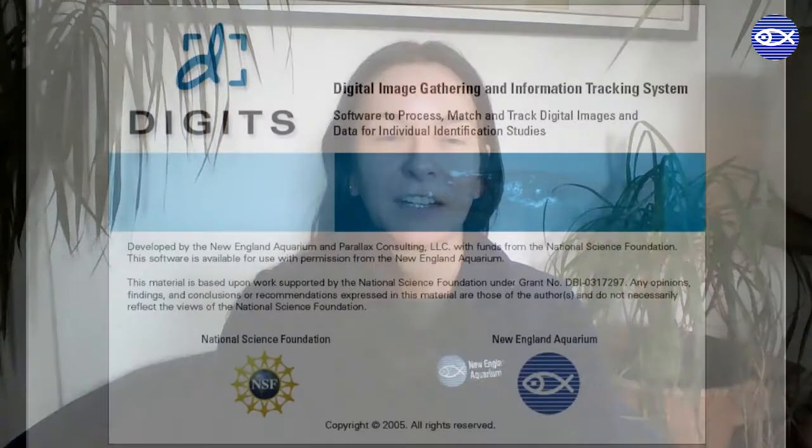Once all the images and data are in hand, we're ready to upload them into the database. Now Marianna is going to describe that process more for you. Hey everyone, I'm Marianna Hagbloom and I'm a research assistant who loves to work on the catalog, which is a good thing because the majority of my time is dedicated to curating it. After the data are sent to us, as Monica explained, we enter each sighting into a database using specialized computer software called DIGITS.